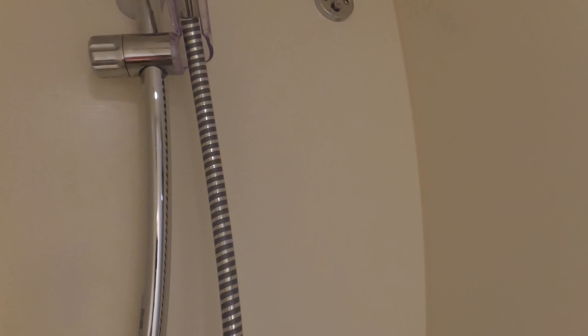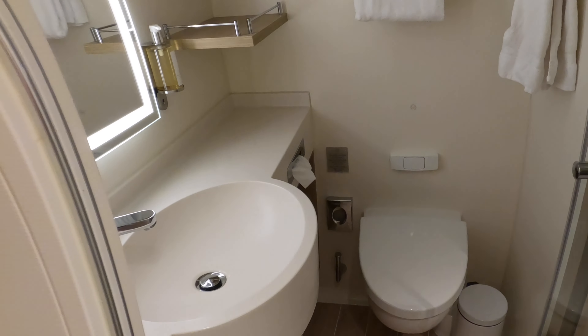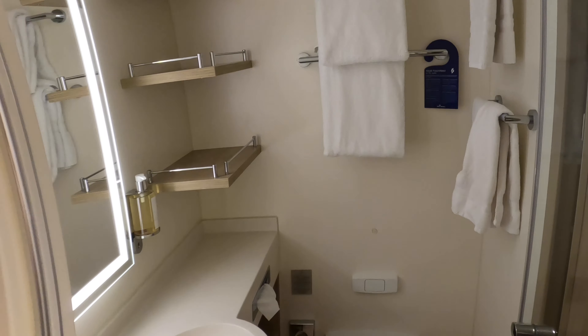There's even a retractable washing line to dry your clothes, should you feel the need to wash on holiday. There was also shampoo and shower gel available, if you happen to forget yours or fancy a change. The shower gel was really nice — I definitely used it.